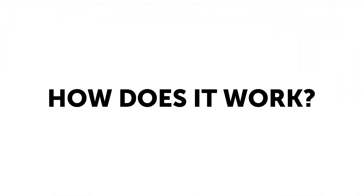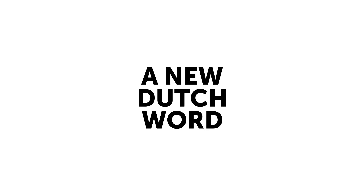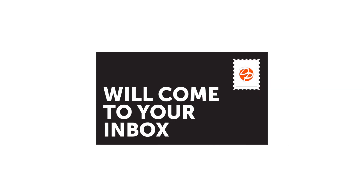How does it work? A new Dutch word will come to your email inbox. All you have to do is open it. You'll master a new word instantly. You get its English meaning.